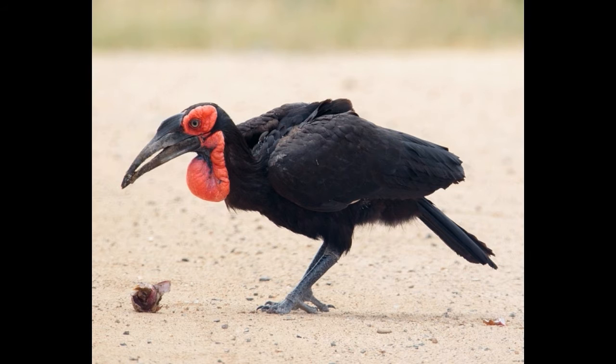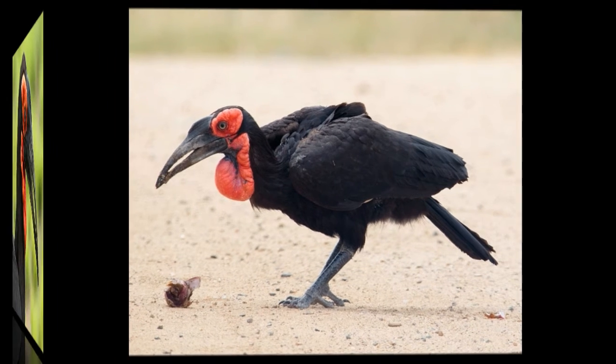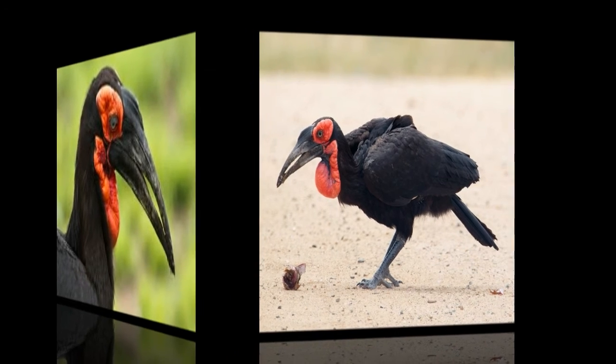Southern Ground Hornbills don't migrate. They live in groups of 5 to 10 individuals including adults and juveniles. These groups occupy and defend large territories against neighboring groups and often chase each other in aerial pursuit.